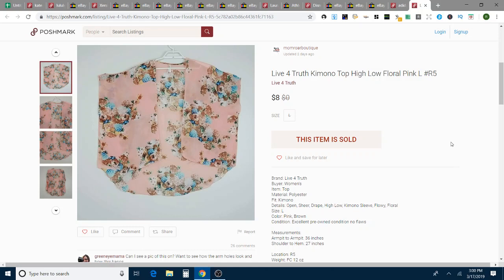This is a sheer open front kimono that I picked up at the bins — Live for Truth brand. I didn't do a ton of research on it. I think I had it listed for $15, and she made me an offer for $8, and I sold it. She had asked me a number of questions; I had pulled it out to take additional measurements for her, so I just sold it rather than put it back. It was a very lightweight item, and that took 14 days to sell on Poshmark.